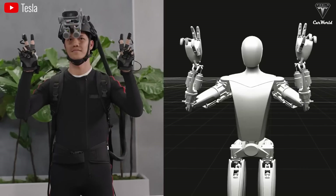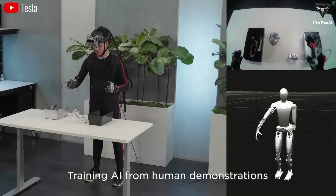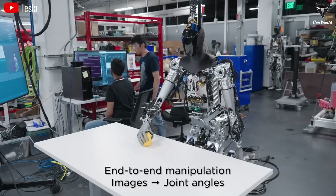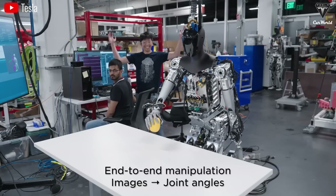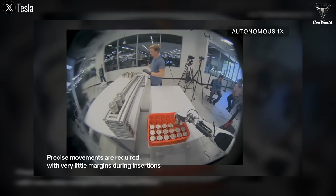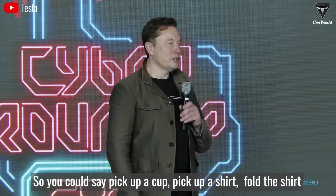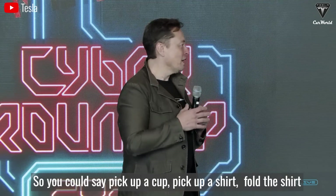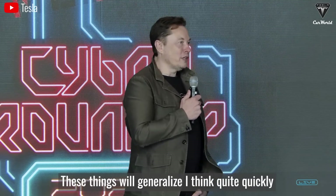While it's undeniable that Optimus has countless positive applications, there's a question of what might happen if it were shown unsafe videos, and whether Tesla can control how the robot gets used. But looking at the bright side, the ability to learn from videos is incredibly impressive and allows Tesla to rapidly upgrade their robots. As Elon noted, you could say 'pick up a cup, pick up a shirt, fold the shirt,' and these things will generalize quite quickly.